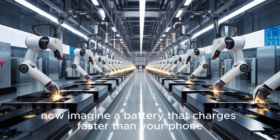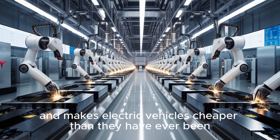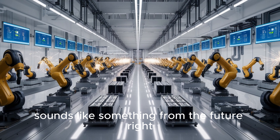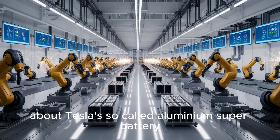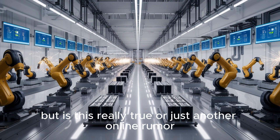Now imagine a battery that charges faster than your phone, lasts longer than your car, and makes electric vehicles cheaper than they have ever been. Sounds like something from the future, right? Well, that is the story spreading across the internet about Tesla's so-called aluminum super battery, and millions of people are talking about it. But is this really true or just another online rumor?